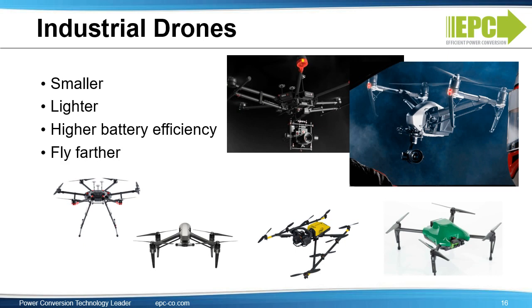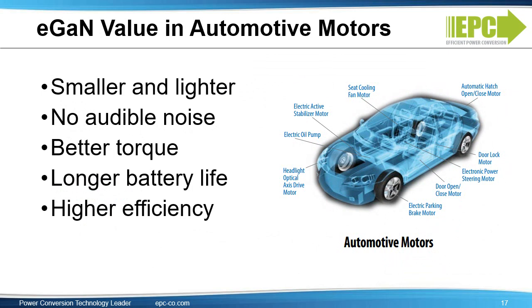In drone applications, each arm of the drone has a motor, and the motor drives need to be very small to be integrated within the motor in the arm. Industrial drones have, on average, six motors per drone. eGAN devices allow smaller and lighter drones that have higher battery efficiency and can fly farther. The value for eGAN devices in 48-volt automotive motors is that they can reduce the size and weight of motors. By going to higher frequencies, they can reduce audible noise, generate better torque, extend battery life, and yield higher efficiency.